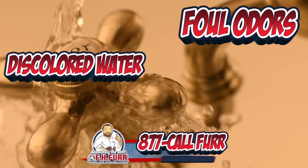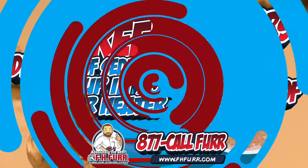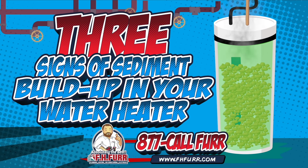Foul odors? Discolored water? Are you running out of hot water more quickly? These are all signs of sediment buildup in your water heater. And as the buildup becomes more severe, it can even cause a premature tank failure.